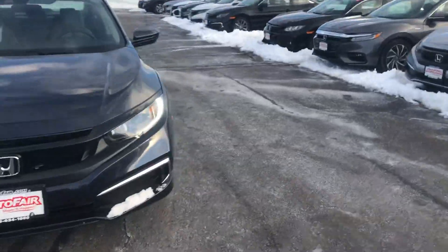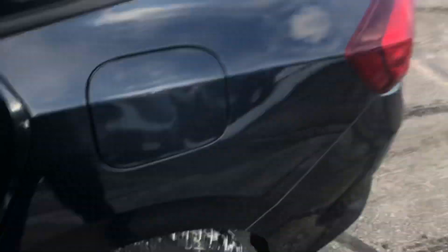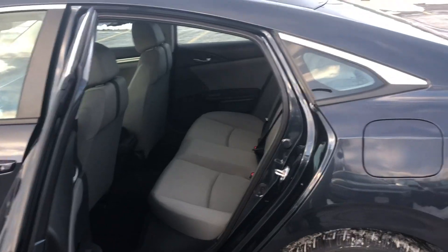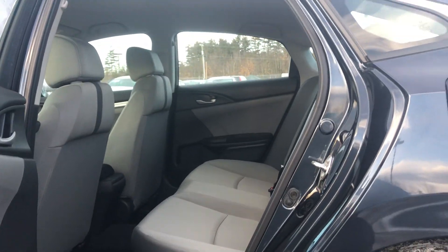I'll take you inside the car. First I want to give you a look back here, in case you have passengers — you can see all the legroom and headroom they have back there. Plenty of space.